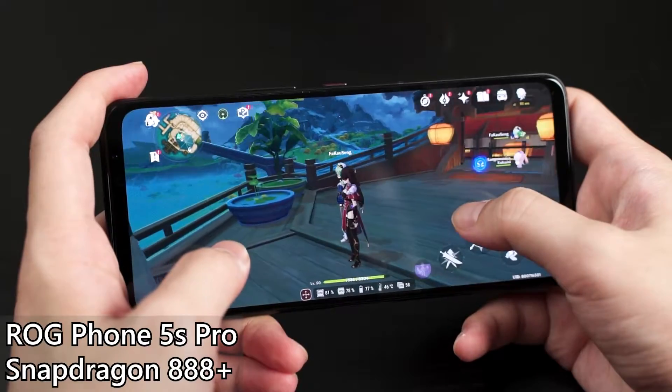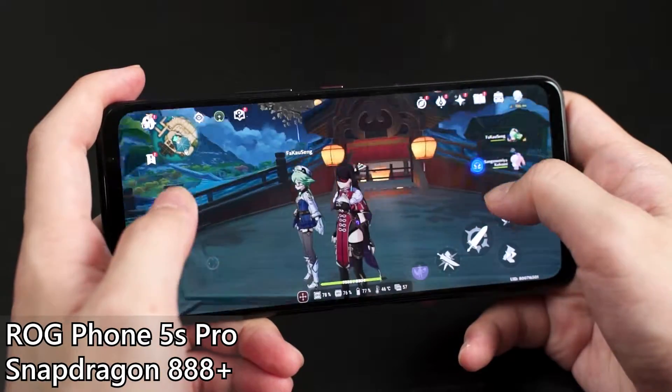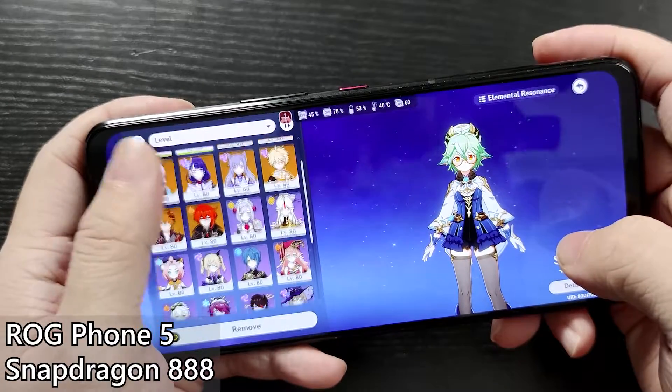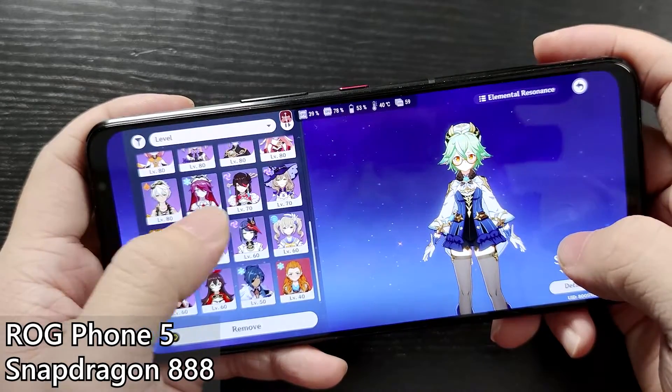Benchmarks aside, we took both the ROG Phone 5 and the ROG Phone 5S Pro and hopped into Genshin Impact to do the same things together, because Genshin Impact comes with all of these features. This test will show us the difference when it comes to real-world gaming performance. I'm on the ROG Phone 5S Pro; he's on the ROG Phone 5 base version with the Snapdragon 888.